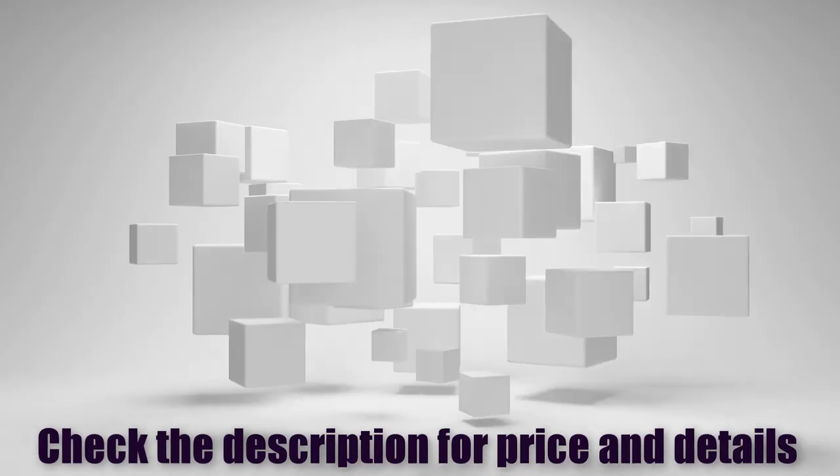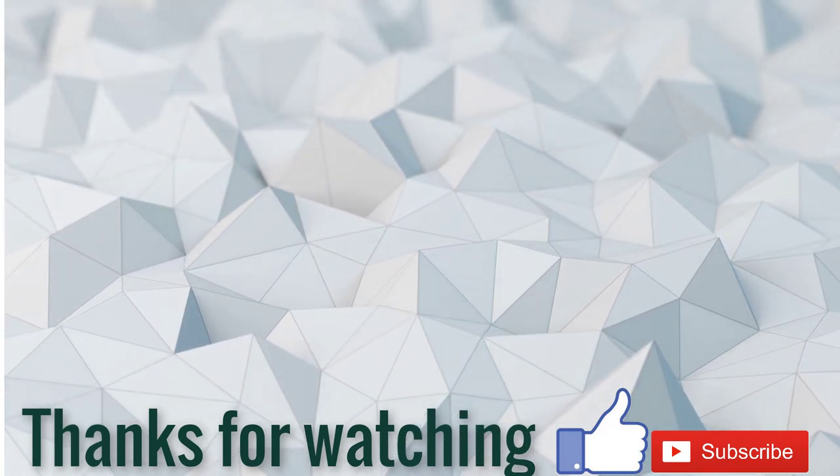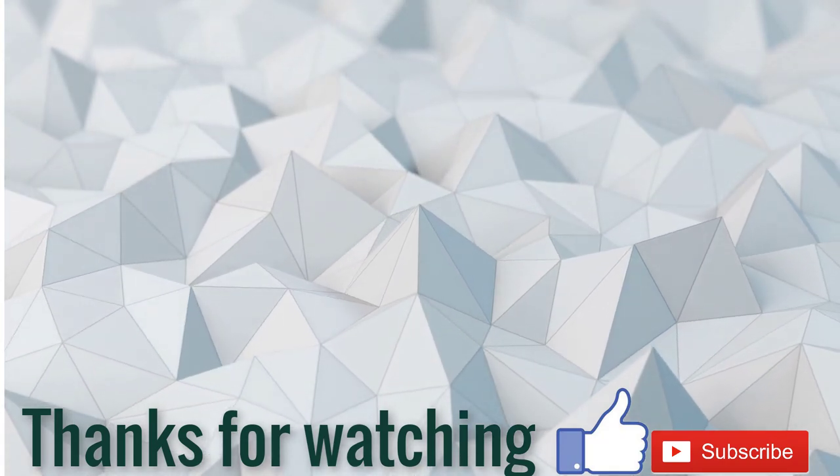Check the description for price and details. If this video is helpful for you, please like, comment, share, and don't forget to subscribe to my channel. Thanks for watching.